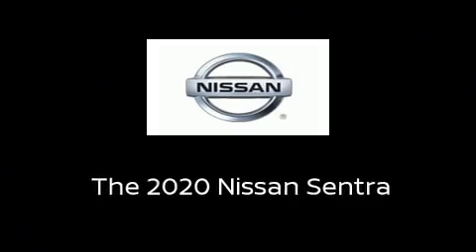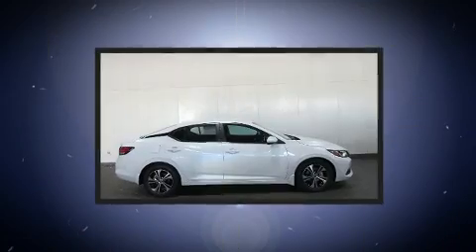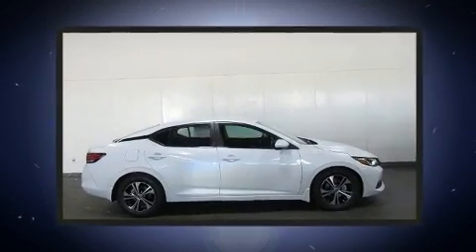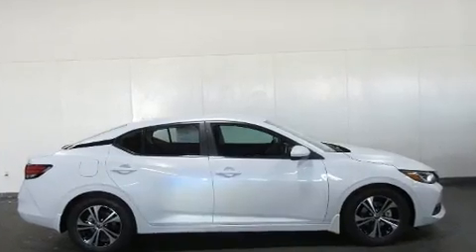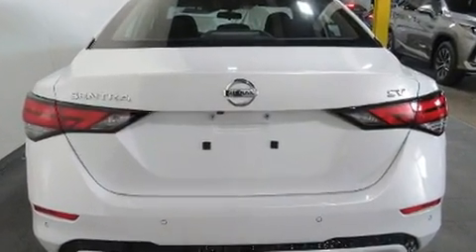Climb inside the 2020 Nissan Sentra. This four-door, five-passenger sedan stands out among competitors in its class. It features a front-wheel drive platform, an automatic transmission, and a two-liter four-cylinder engine.